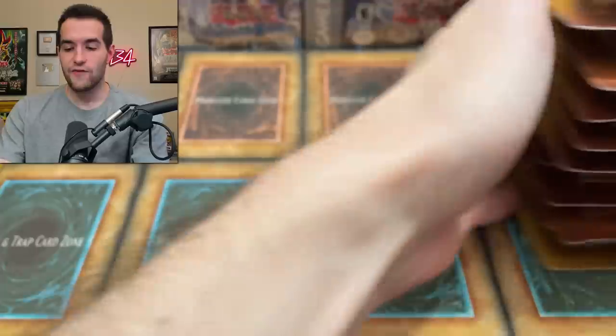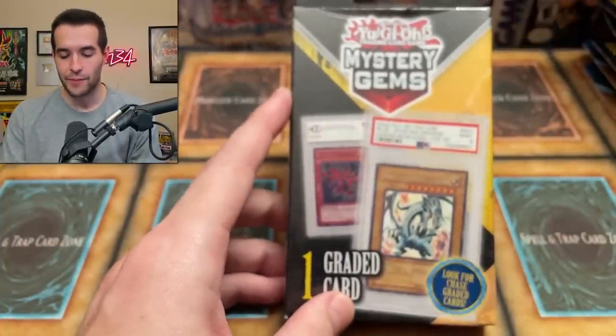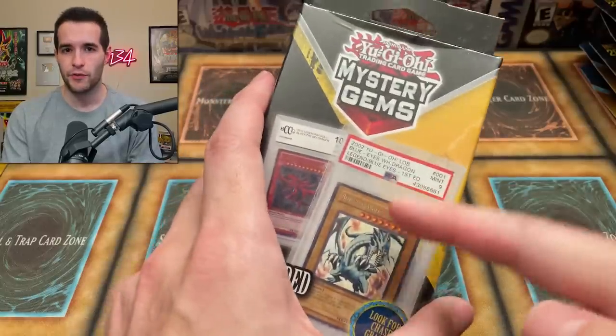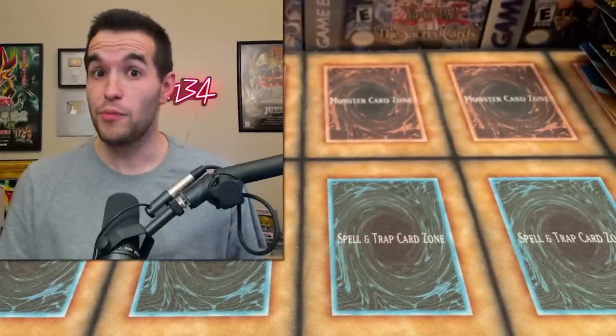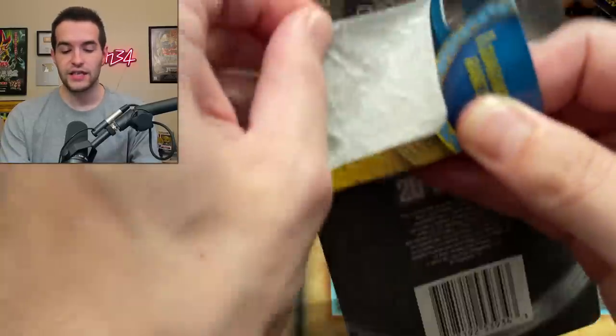Since this is gonna be kind of a weird opening, it kind of reminded me of another really bad product I opened before — Mystery Gems. We still have a bunch of Mystery Gems left, so I'm gonna grab some of those too and open them up, maybe get a PSA card. Probably not, because they don't actually fit in these boxes. They recently came out with a Pokemon version of this, which is what reminded me. These are so bad, we gotta open a few more. So this is gonna be an incredibly bad opening, but maybe we pull something good.